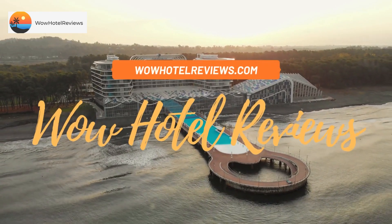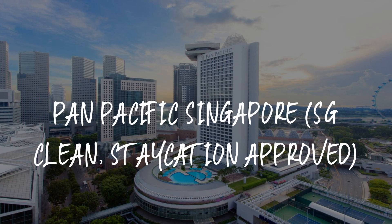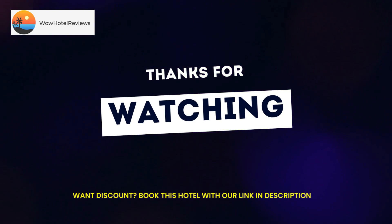Hello guys, welcome to Wow Hotel Reviews. Today I am reviewing Pan Pacific Singapore, SG Clean Staycation Approved. It's a five-star hotel. Please use our Booking.com link in the description to book the hotel and get special pricing. Some of the most popular facilities are: swimming pool, family rooms, non-smoking rooms, free parking, very good fitness center, tea/coffee maker in all rooms, and a bar.